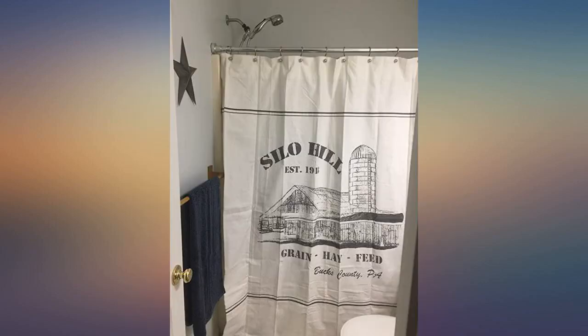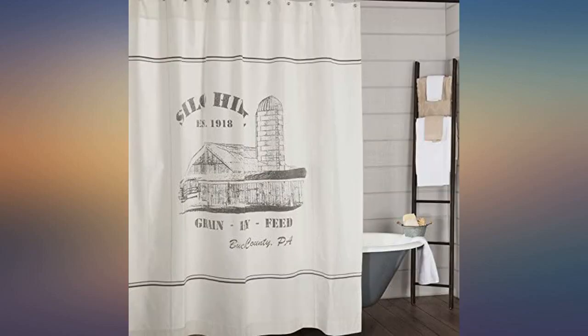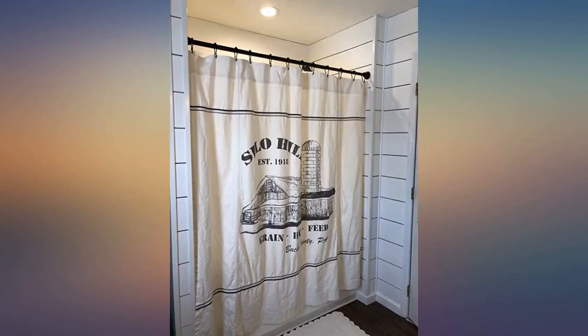High quality. We put it in our master bathroom — this is amazing. Super thick material, cannot see through, gorgeous print. So happy to have purchased this.